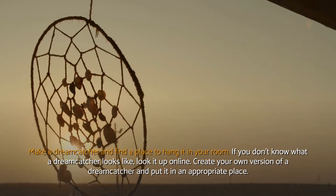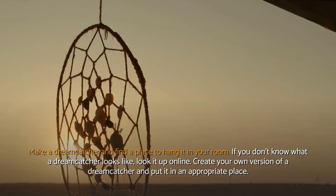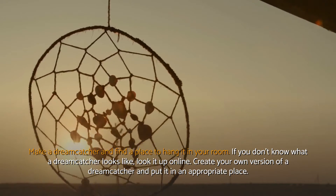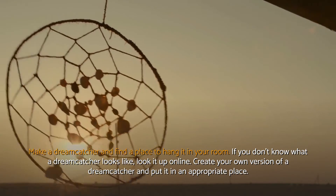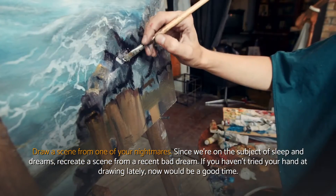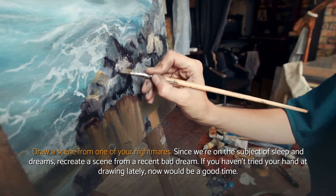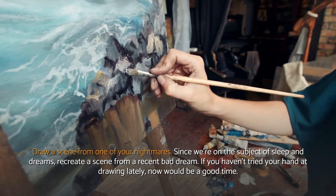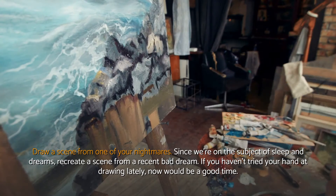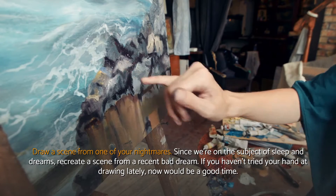Make a dreamcatcher and find a place to hang it in your room. If you don't know what a dreamcatcher looks like, look it up online. Create your own version of a dreamcatcher and put it in an appropriate place. Draw a scene from one of your nightmares — since we're on the subject of sleep and dreams, recreate a scene from a recent bad dream. If you haven't tried your hand at drawing lately, now would be a good time.